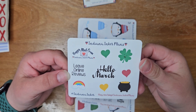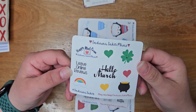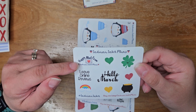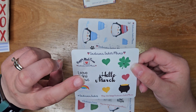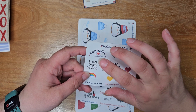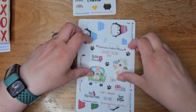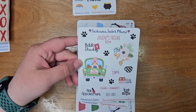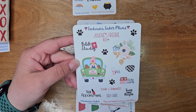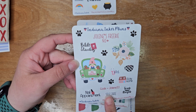Here is a freebie — Hello March! That's coming up. Happy mail from Indiana Inker. I could put that one on Friday when this order came in. Jolene is her only PR right now, so of course I mentioned her and I got her freebie. Love that.